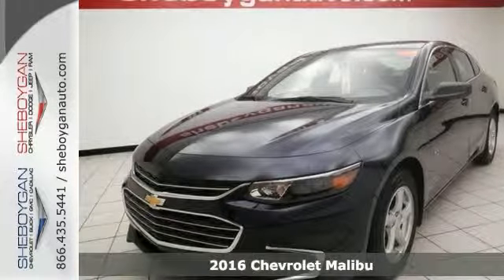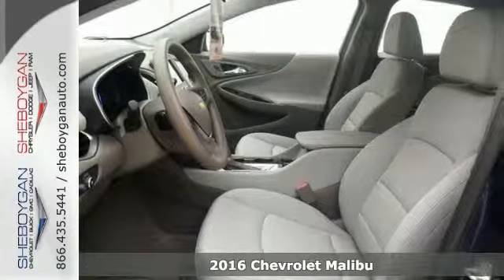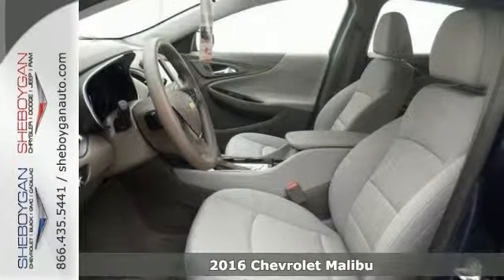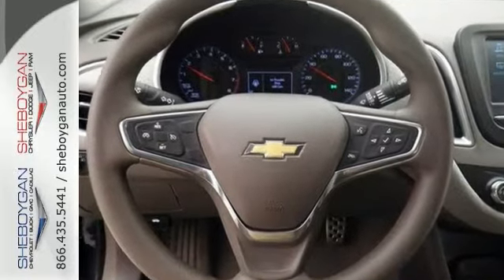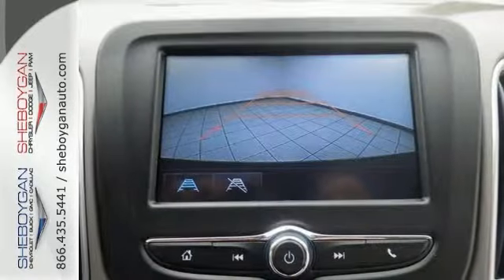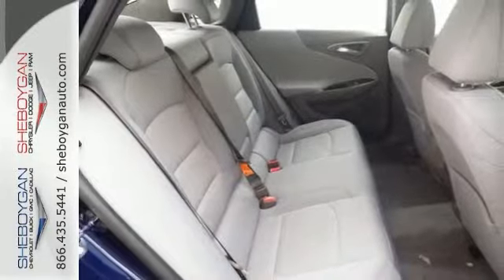If you're looking for a versatile vehicle that'll suit all your needs, take a look at this 2016 Chevrolet Malibu LS. This sedan comes to you with an array of features, including Bluetooth, a turbocharged engine, and dusk-sensing headlights. It also has keyless ignition, stability control, and traction control.